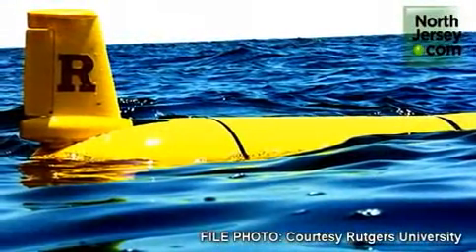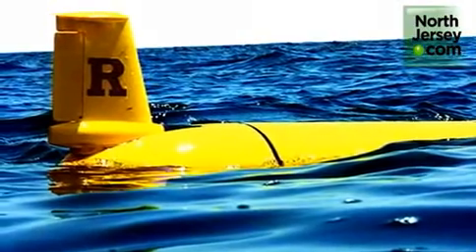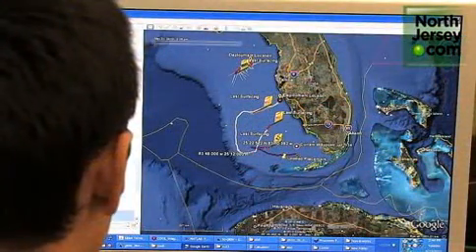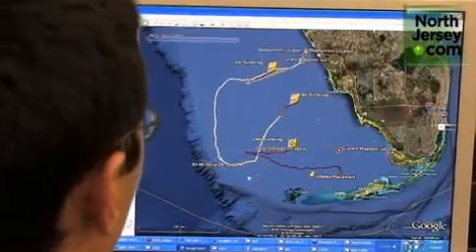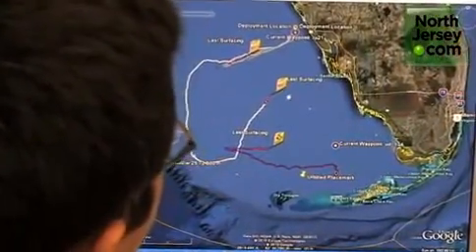Every six hours we've programmed these gliders to surface, pop their antenna out of the water, they check their GPS position, they phone home via satellite phone and call into this computer here. They tell us that they're okay, they check their emails, see if we've left any new positions for them to go to, and then they go about their business after they've downloaded their data.